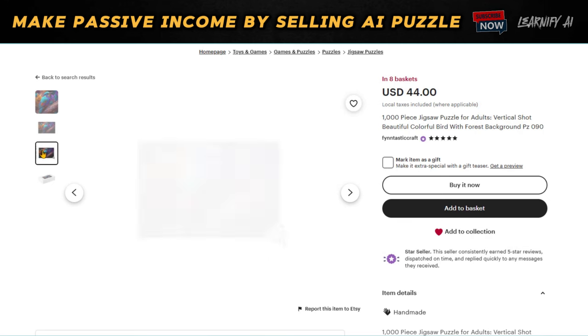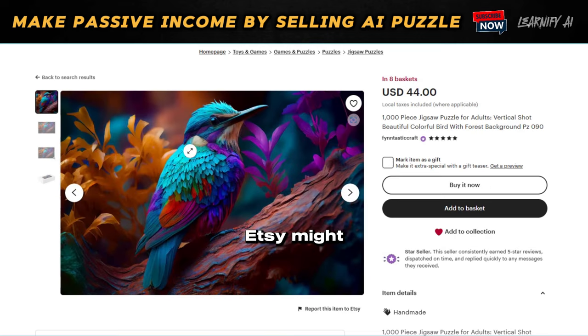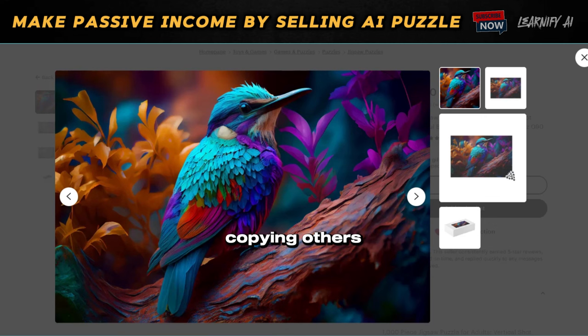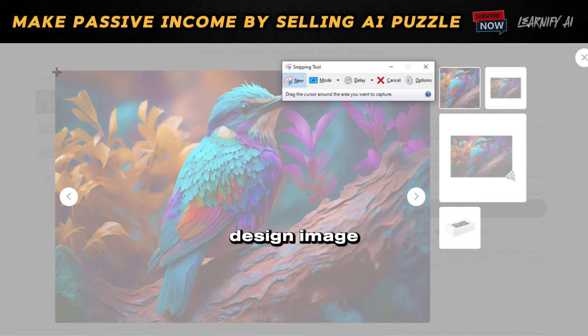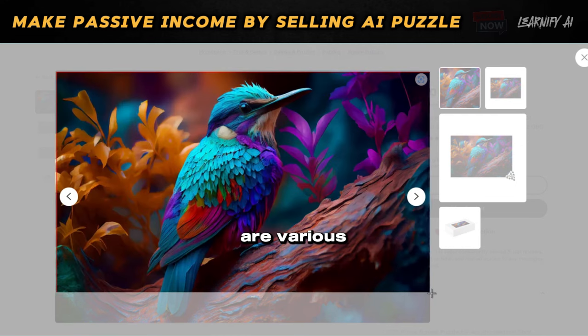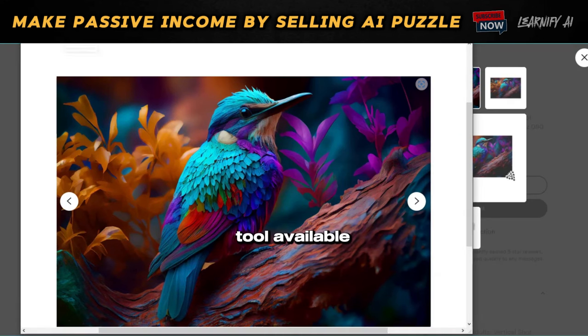So what comes next — should we upload the same design? Absolutely not, as doing so could lead to legal problems, and Etsy might even prohibit us from using their platform. Instead of copying others' designs, we'll draw inspiration from them. For instance, let's say I choose this particular design and plan to create something similar. The answer lies in utilizing AI technology. After choosing a bestseller or successful design, take a screenshot or download the entire design image. You can also download images with a right-click or use the snipping tool.